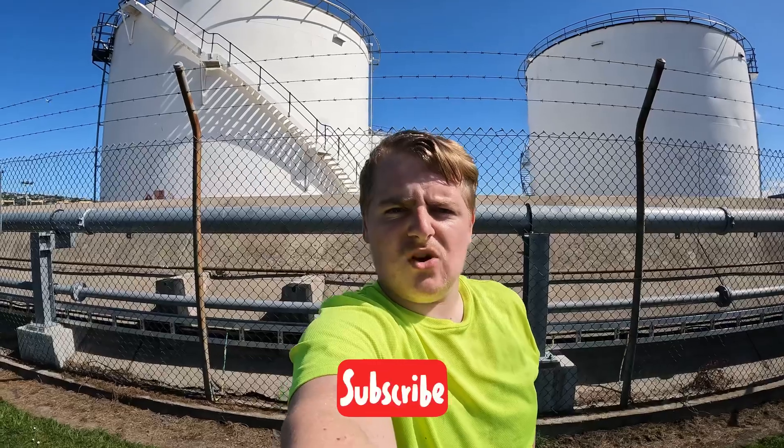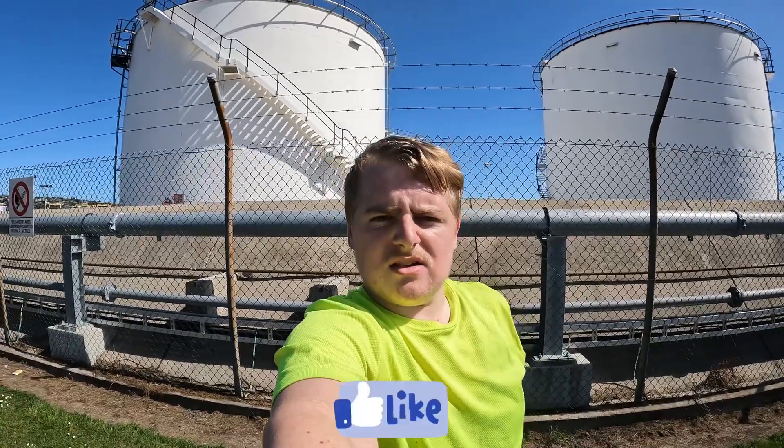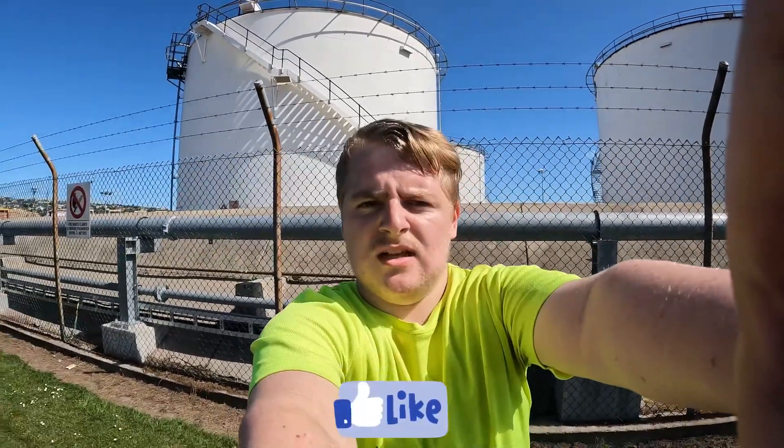Hey guys, welcome back to the channel. I'm here in the city today. We've got some cruise ship buses parked up here. There's no cruise ship in today so they're all parked up waiting for the next cruise ship day. I'm going to be doing some walk-arounds of some of the buses and hopefully you enjoy. Please do remember to subscribe, comment and like my video. Let's get into it.